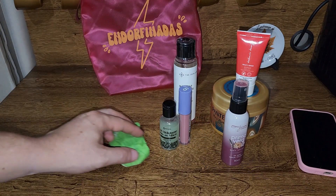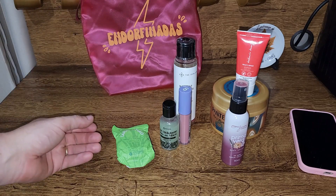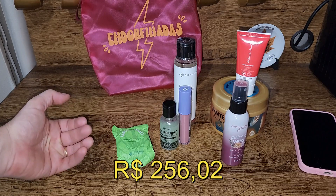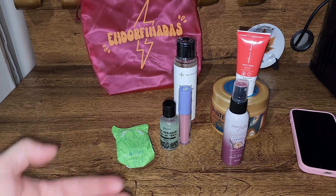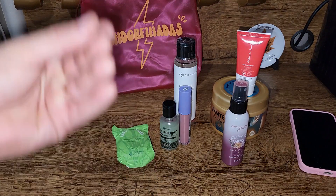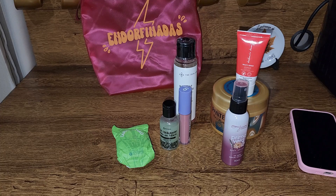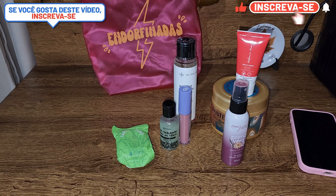Totalizando essa compra, sem contar com a bagzinha, com a bolsa que temos ali: R$ 256,02. Lembrando que a assinatura é em torno de R$ 75,00 a R$ 79,90 — não me recordo exatamente. E o cupom de desconto estará na descrição. Então, realmente, levando em conta os valores dos produtos comprados individualmente, com certeza compensa assinar.